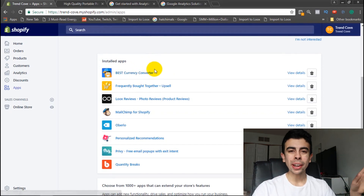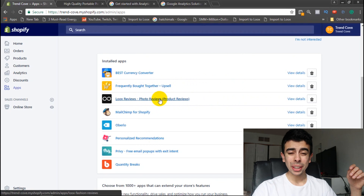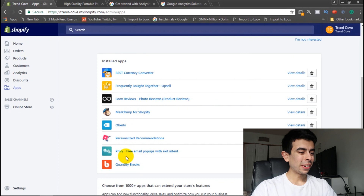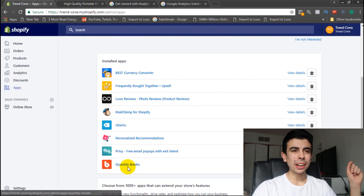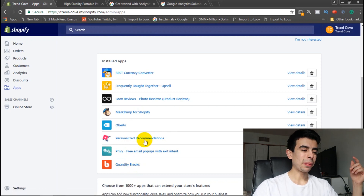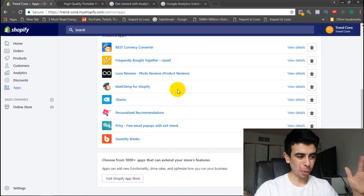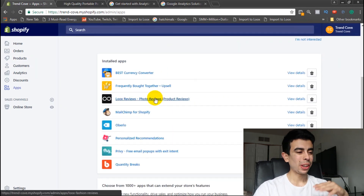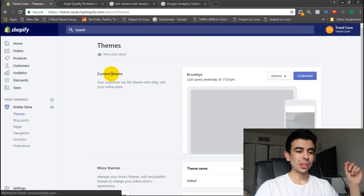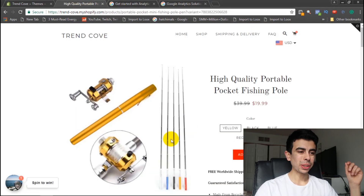In total this is the $29 Shopify plan, so maybe $29 plus $7 is $36, then plus $25 for Loox is $61, and then Quantity Breaks is another $16 a month, so that's pretty much almost $80. I know that's a lot, but I think these are the best apps to have on your store. Anyway, there's the store — it looks really nice.